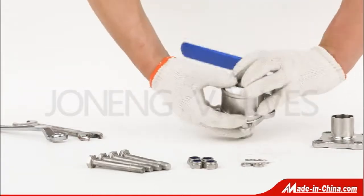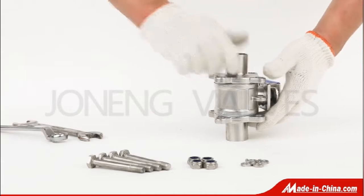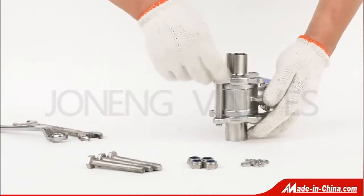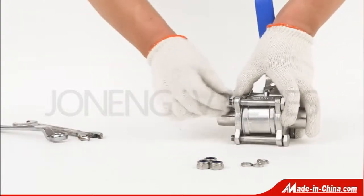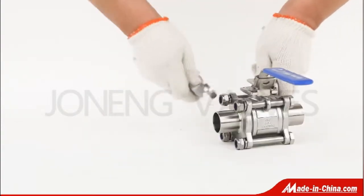The three-piece ball valves are designed for high-purity pharmaceutical industries. The valve body is made from investment casting, precisely machined, and electro-polished to prevent contamination.